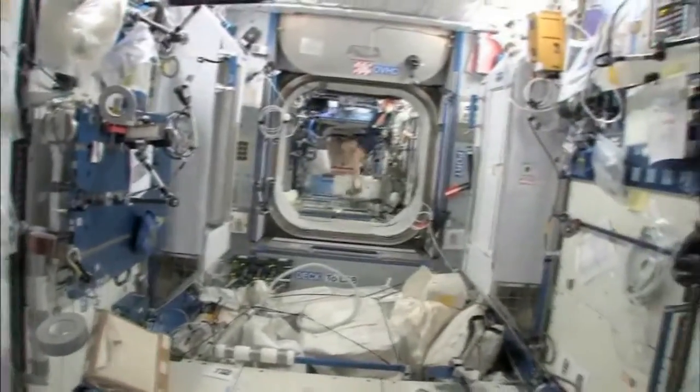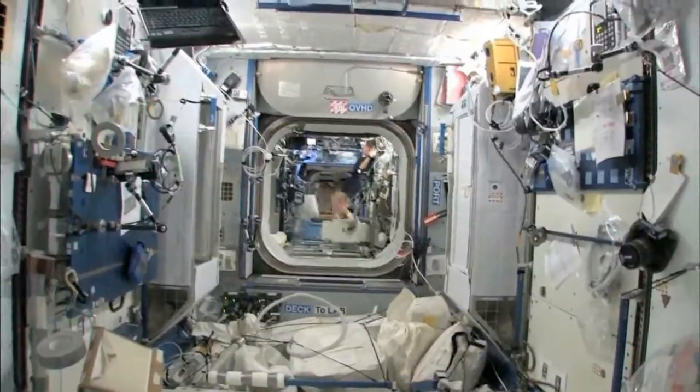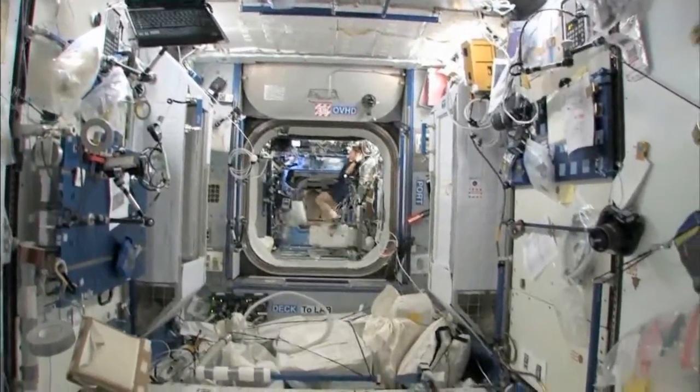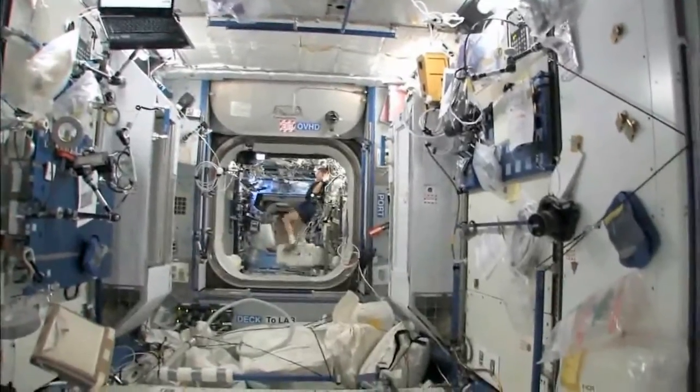And then you can look down the stack, and you can see several other modules, and even a little bit into the functional cargo block, the FGB, and then the service module. So it's a really big space station that we got.